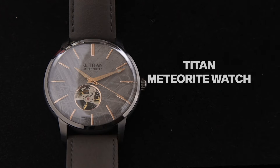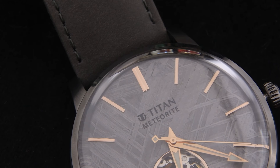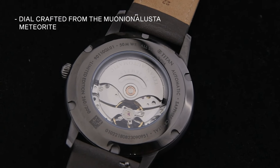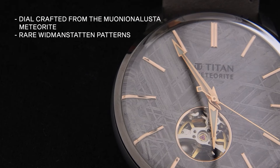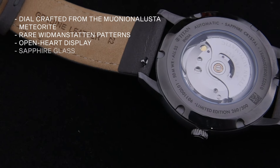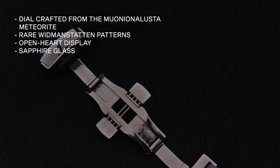Next in line is the Titan Meteorite watch. This watch embodies elegance and is particularly unique due to its dial crafted from the Munyona Lusta Meteorite, showcasing rare Widmanstätten patterns that make each piece exclusive. The watch's design is further enhanced by an open-heart display, sapphire glass, automatic functionality, and a buckle lock mechanism.